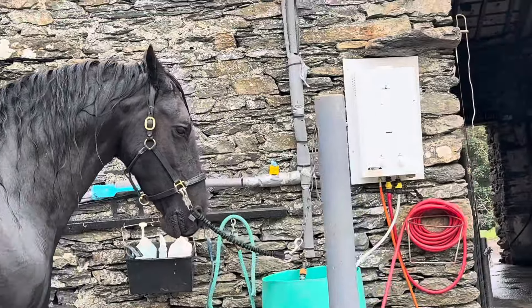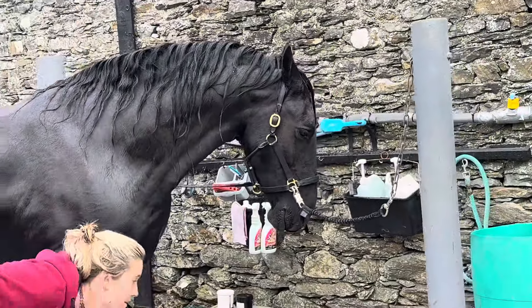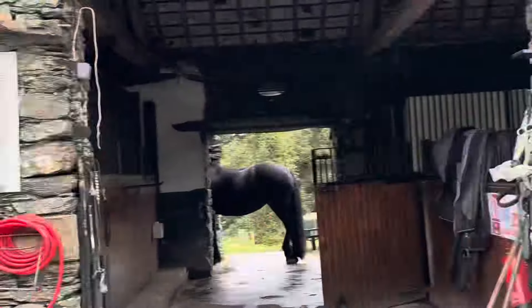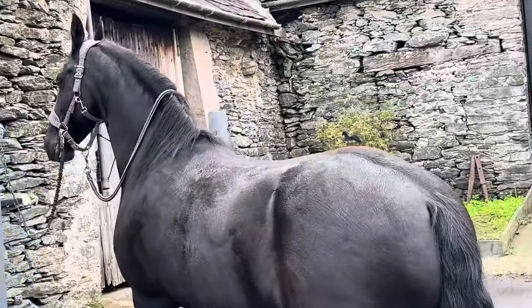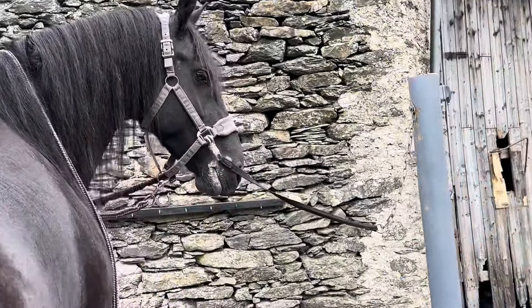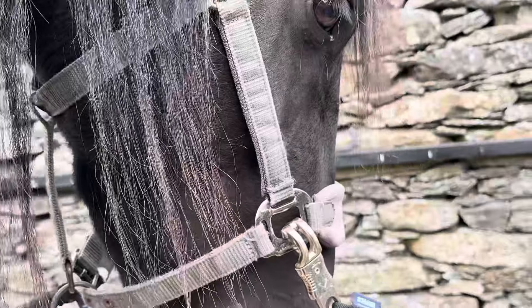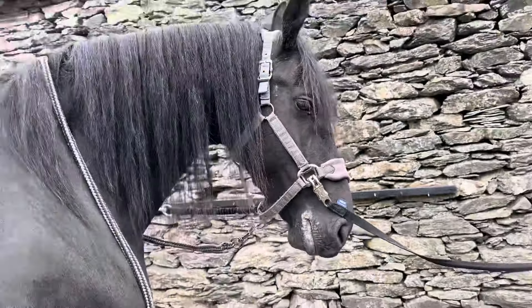Yodel had her teeth done — she just had some sharp edges and didn't even need sedation; she was a very good girl. As was her sister Zhao over here, and again she just had some sharp edges, but she's still got stuff all round her face. But yeah, she was very good.